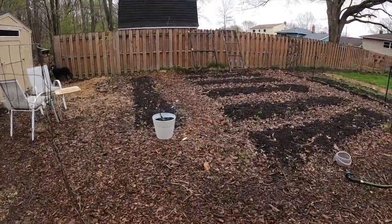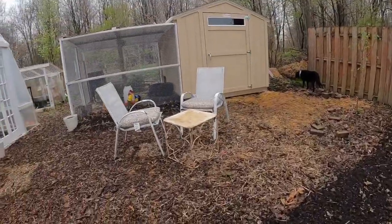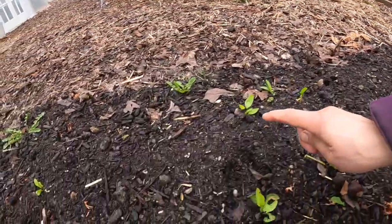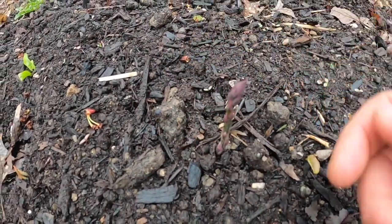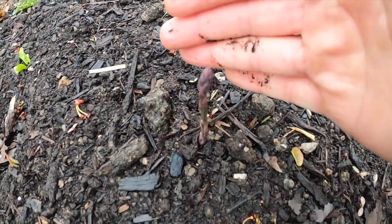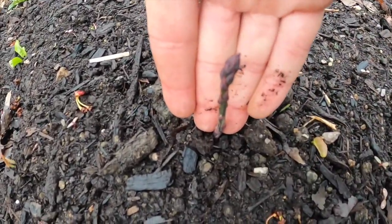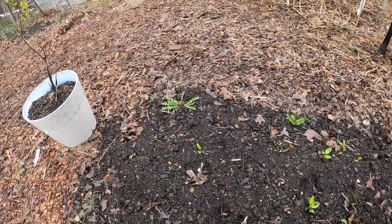Do you want to talk about the pièce de résistance? My one asparagus. Remember last year we planted asparagus here? I did more onions over here. Guys, we have asparagus. Look at how amazing it is. One. More might come up, but I don't know.